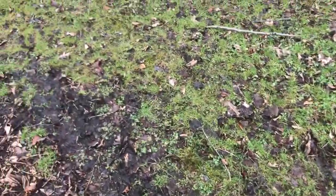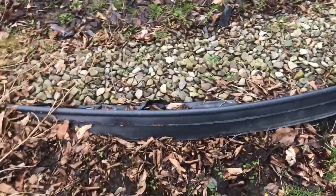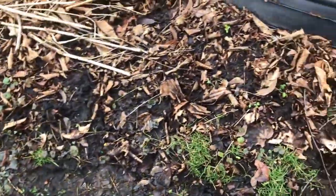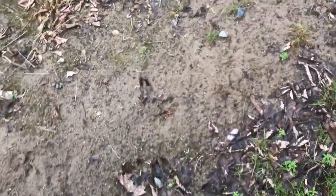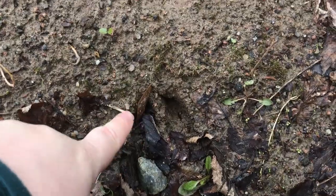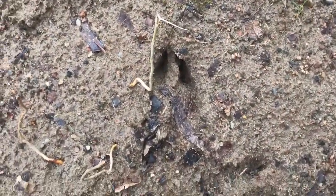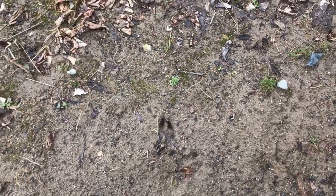Well, there's my footprint. Maybe we can find some other footprints here. Look at this — these are interesting. We've got two parts. This one is pretty deep in the front. I wonder what that could be. Looks like something that might have a hoof.